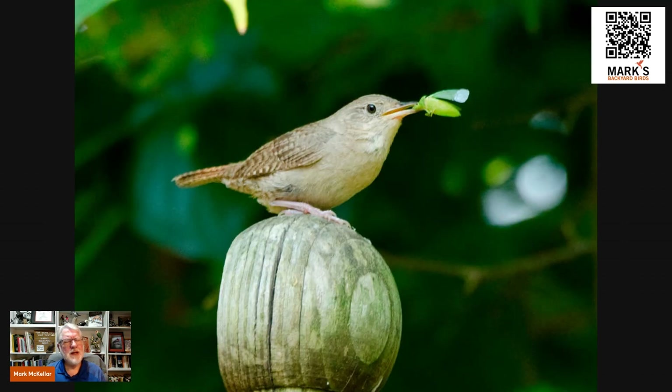Most insect-eating birds don't have a real need for a well-developed gizzard, because the chemicals in their stomach break down the keratin and hard parts of insects really efficiently. So that's an example of a bird that doesn't need a highly developed gizzard.